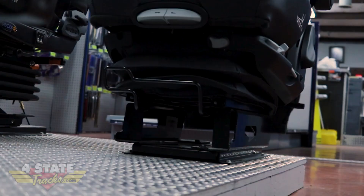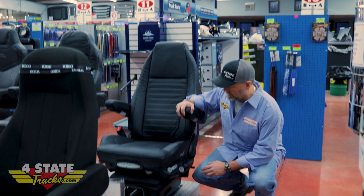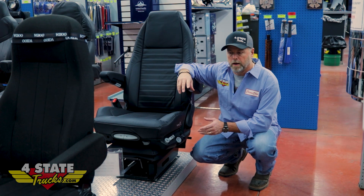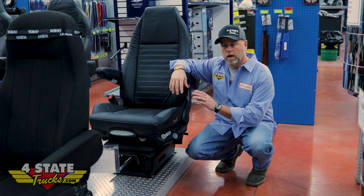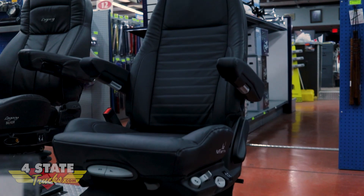Especially in conjunction with genuine leather. We only offer this in a standard base at this time, but in mid-2023 it's going to come out in a low base as well. This seat is designed to fit any truck. If you do have a Kenworth T680 or a Peterbilt 579, brackets are included with every seat to make that fit your truck.